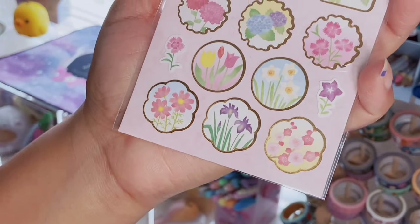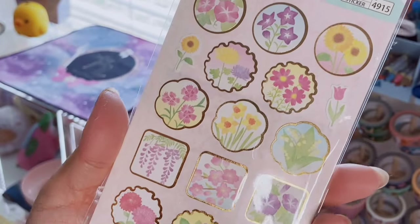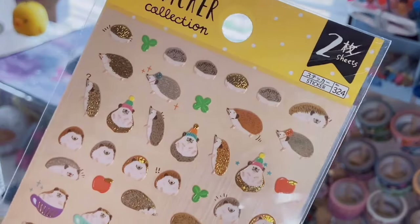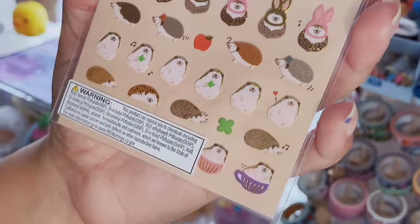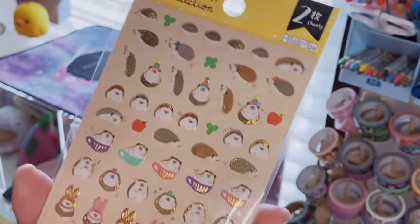I saw these beautiful floral stickers with gold foil — I love the shape of them, so pretty. I love Daiso's cherry blossom themed stationary when it comes out; I'm a sucker for it. Then here's another pack with two sheets — they're little hedgehogs! Look at the hedgehog in the teacup, and there's one wearing a little pink bunny outfit with gold foiling. I hate this store — in the best way.